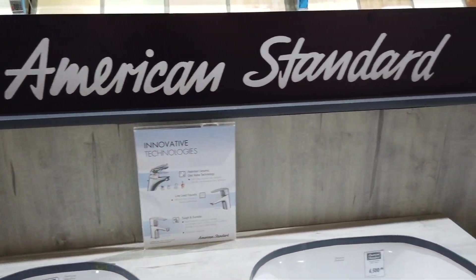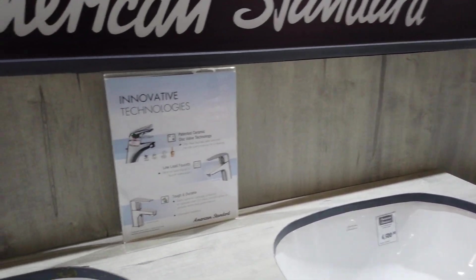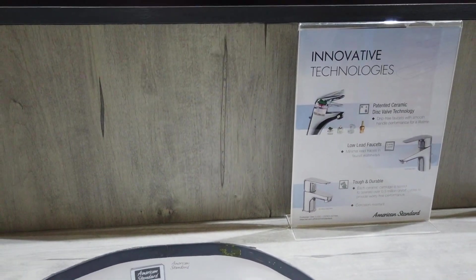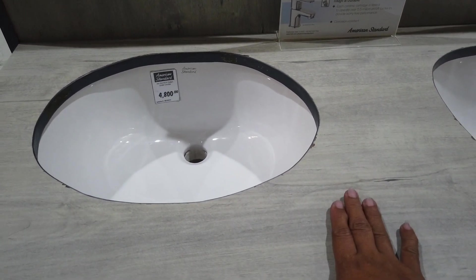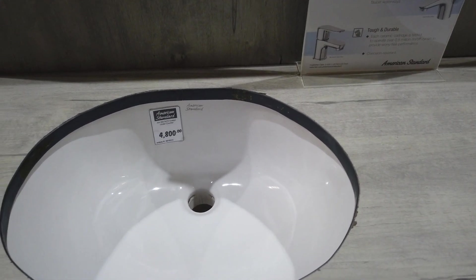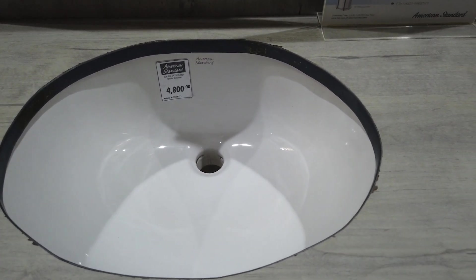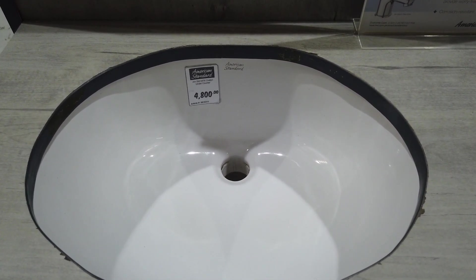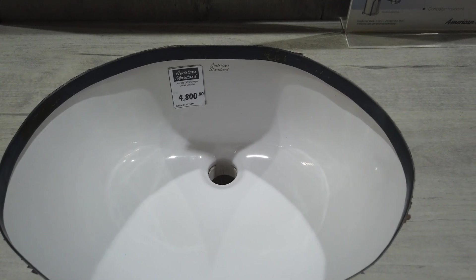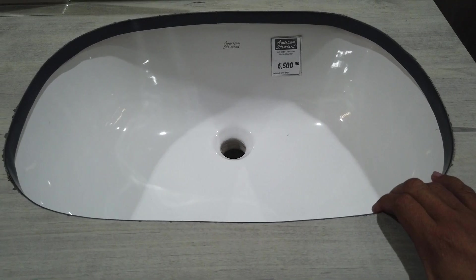Over here it's still the American Standard brand. What you're looking at here is a faucet — and the basin is a slot-in type, meaning you can have marble or wood on the top and the basin slots in so you avoid all the splashes you get with an ordinary basin. This one is 4,800 pesos. And you've got the rectangular basin, slot-in again, at 6,500 pesos.